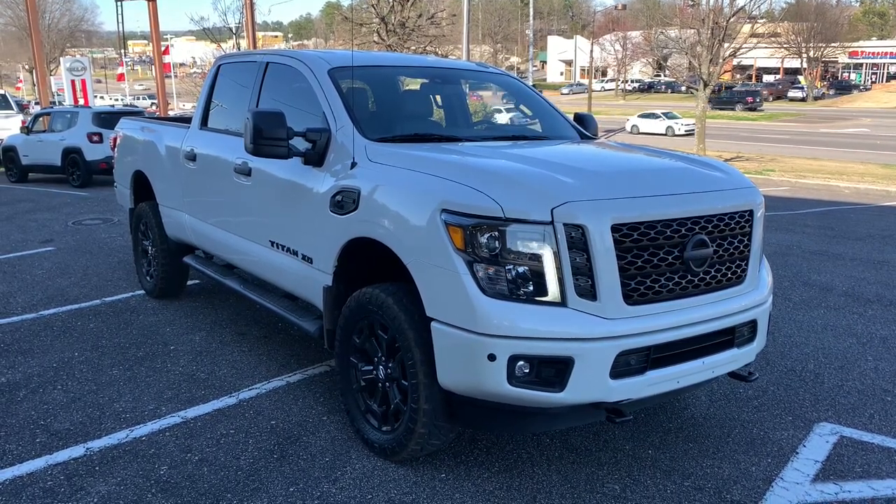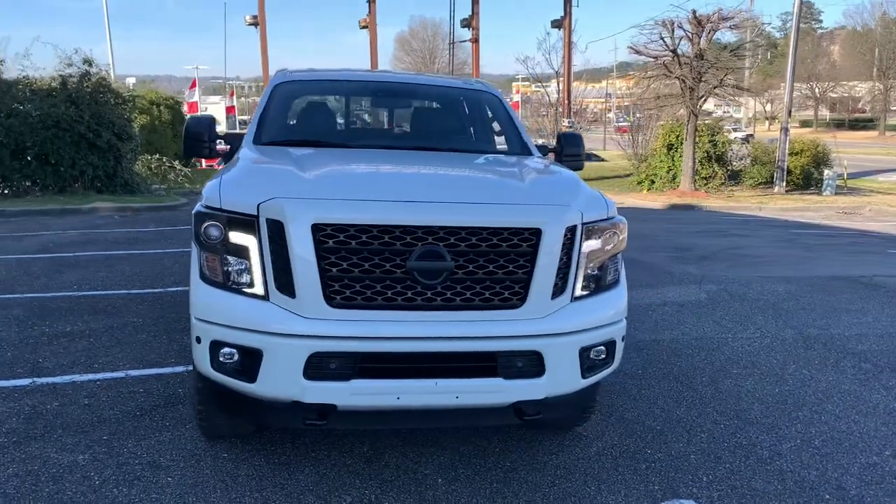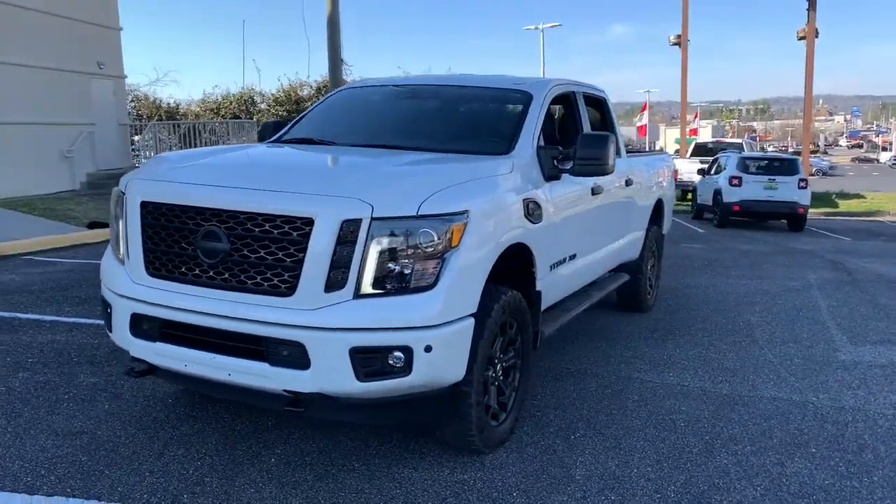Your next car could be the 2019 Nissan Titan. With less than 30,000 miles on the odometer, this vehicle stands out from the rest.